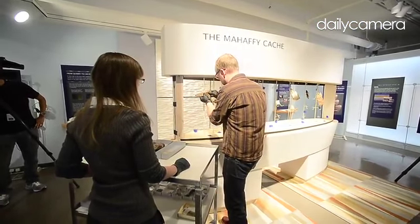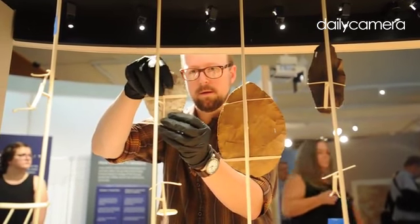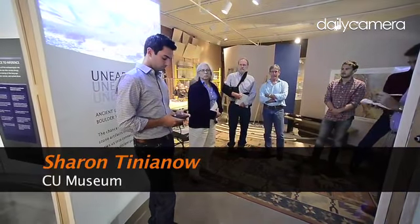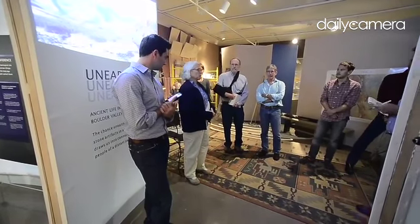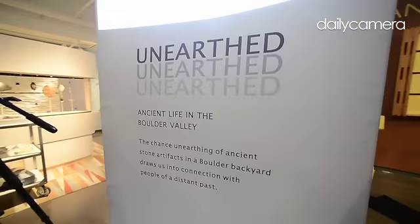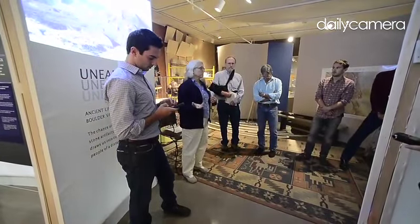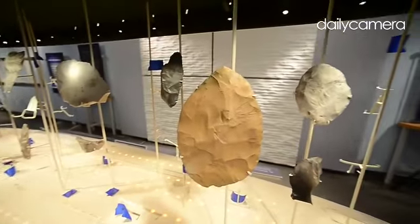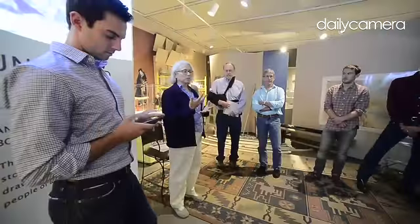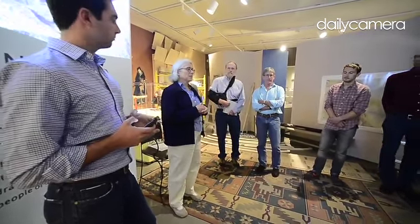Doug will be in the exhibit via video at all times, so people will be able to hear him talk about how he studied the tools, the kinds of questions that arose from his investigation, and what he has been able to infer about the people that lived here so long ago. There are lots of things to do in the exhibit when it opens on Friday — people can hold replicas of the tools to see how they fit in a human hand, and lift a device that helps you see how heavy the tools are.